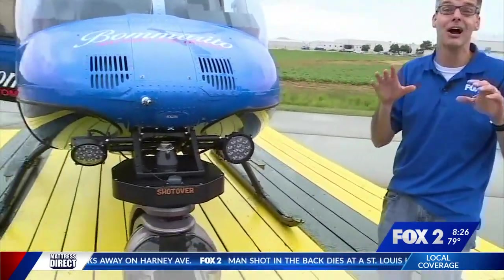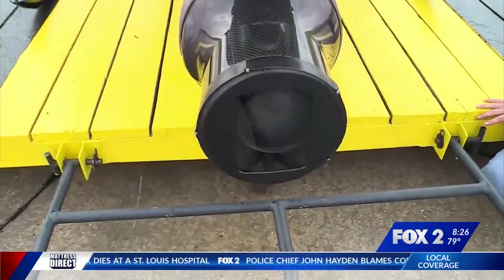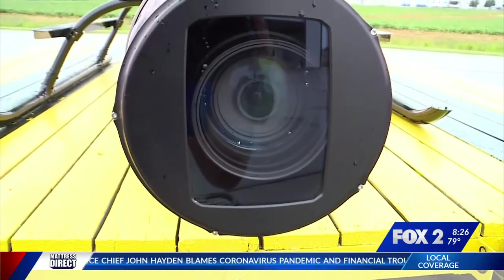And the other camera on Skyfox, the previous camera, was just standard definition. This one is high def, so you're going to get clear pictures of the action we're showing you. It's also got a digital zoom on it. When it zooms in, it's going to be a tight shot, but it's also going to be a steady and clear shot like you've never seen before.